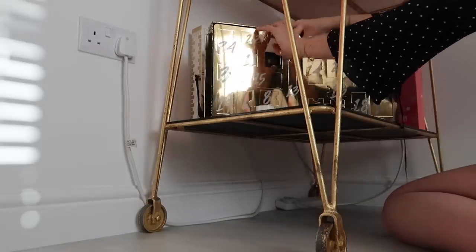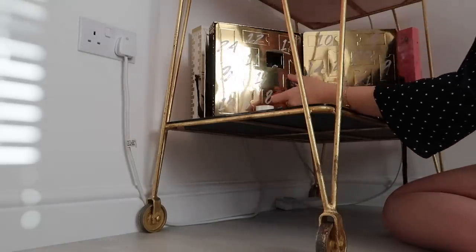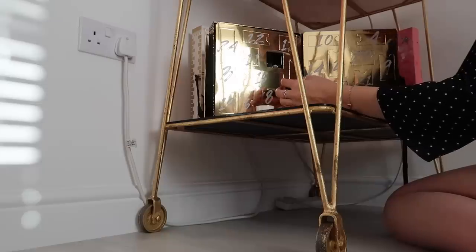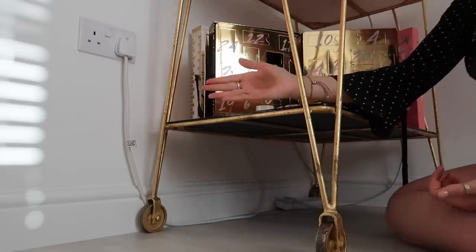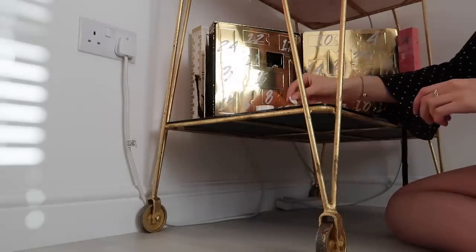Number one on Bare Minerals — this is set to be good. This is the Bare Minerals warmth all-over face colour. It's kind of shimmery — yeah, it's definitely a bronzer. That's cute. I like that.